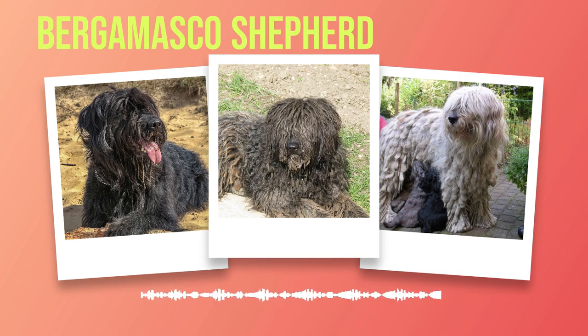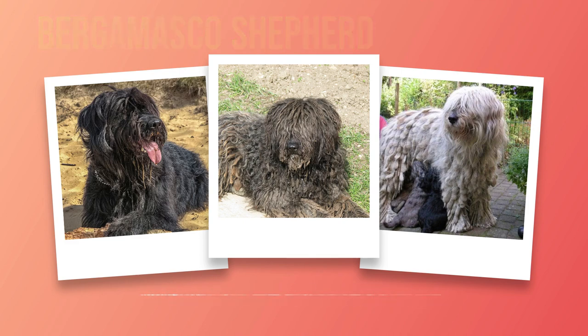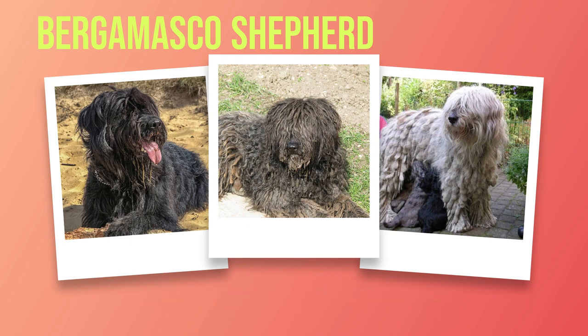The next aspect is training and behavior. Bergamascos possess inherent intelligence that makes them highly trainable; however, they also have an independent streak that requires patient handling during the training process. Consistency combined with positive reinforcement methods works best when teaching them basic commands and desired behaviors. Socialization from an early age is essential to ensure they mature into well-mannered dogs comfortable around people and other animals. While they can adapt to apartment living, houses with yards offer them more space to roam and play freely.